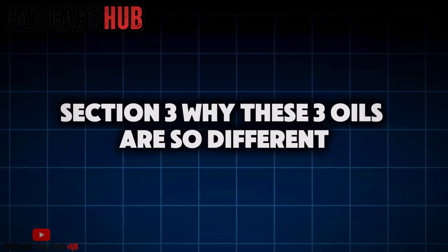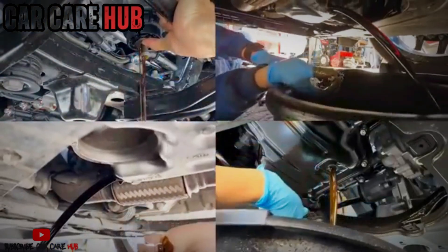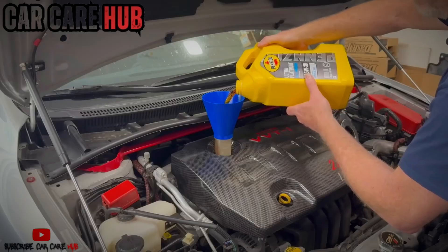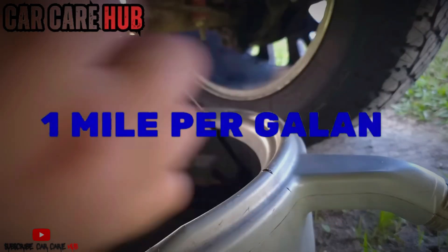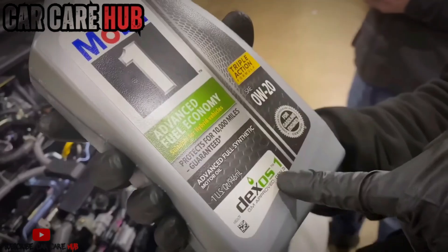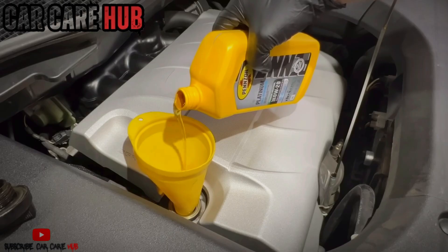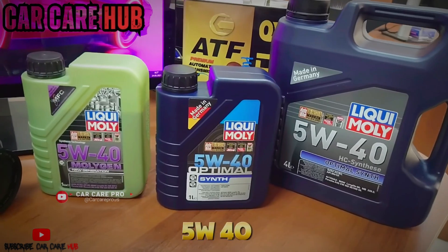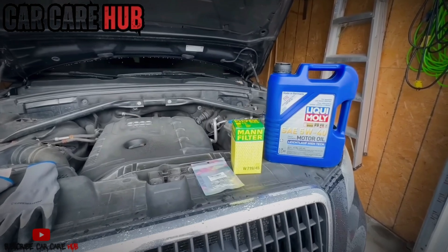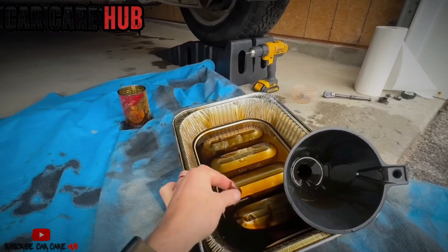Section 3: Why these three oils behave so differently. Before you see results, you need to understand what viscosity actually controls. 0W20 is ultra-thin at operating temperature — lower surface tension reduces friction and improves fuel economy by roughly half to one mile per gallon, but thinner oil means a thinner hydrodynamic oil film and less margin under heat and load. 5W30 increases film strength at operating temperature while still flowing efficiently — it's historically been the durability sweet spot. 5W40 carries the highest high-temperature viscosity, stronger shear stability, and better resistance to thermal breakdown. Each oil trades something away; the real question is which trade-off protects engines in daily use.